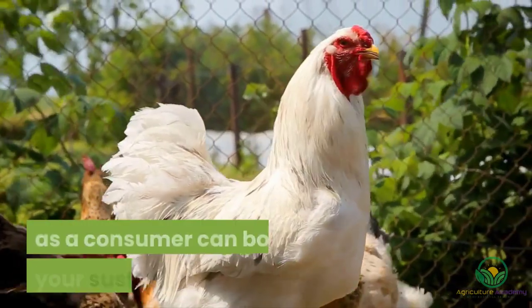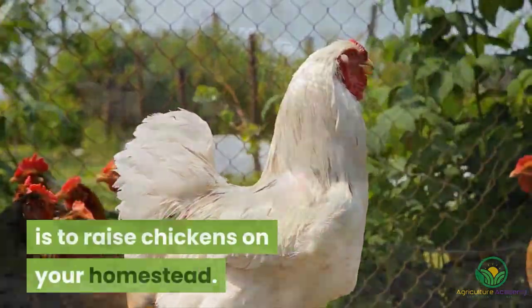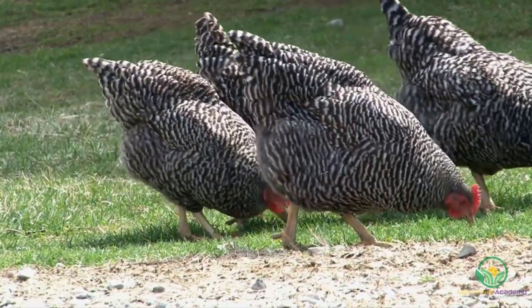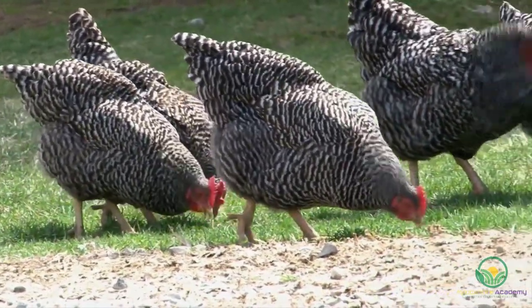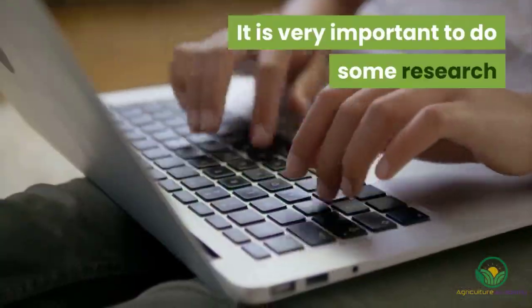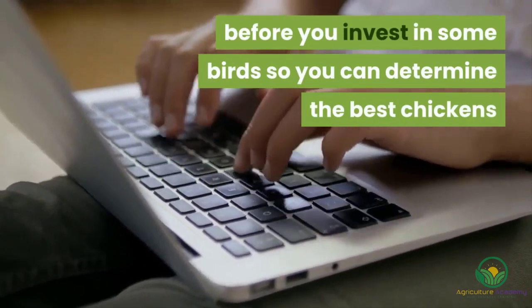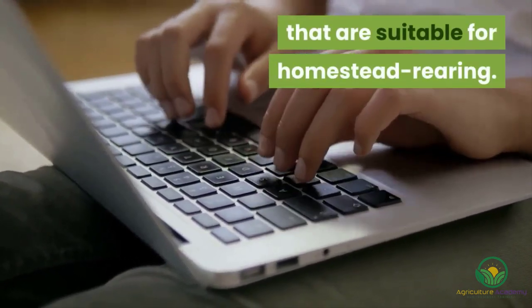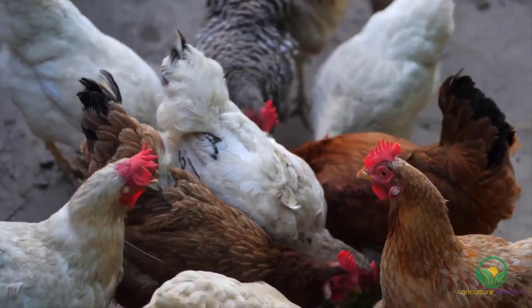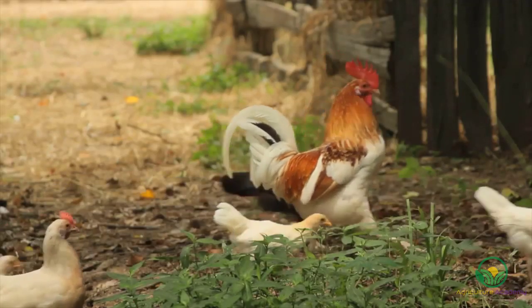One of the easiest ways you as a consumer can boost your sustainability is to raise chickens on your homestead. Most often, heritage breeds perform the best on homesteads. This class of chickens were developed before the 1950s and were bred to thrive on the small farms of the time. It is very important to do some research before you invest in some birds so you can determine the best chickens suitable for homestead rearing. This is why Agriculture Academy has made this video, to give you some information about 8 chicken breeds that you can consider for your homestead. Let's get into it.